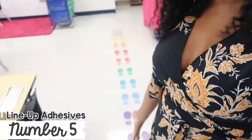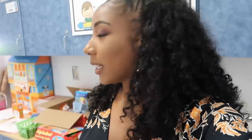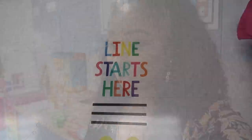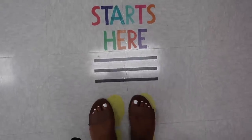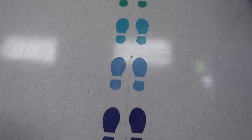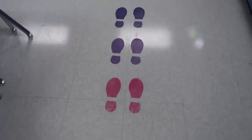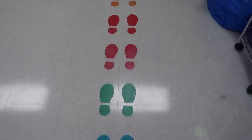I found these line-up markers at Target in the front section for three dollars — I wish I had gotten two sets because I didn't know I'd have 22 kids. These are the best thing I've found for lining up. It starts with 'line starts here' and the line leader stands on yellow. The markers space kids nicely apart so they can stand in a straight, quiet line without touching their friends. I wish I could still find them at Target but they sold out super fast.